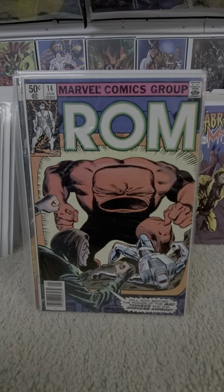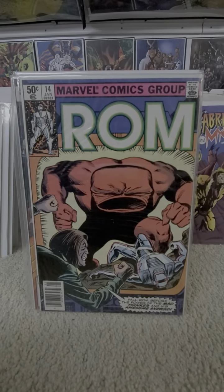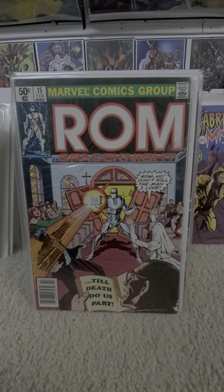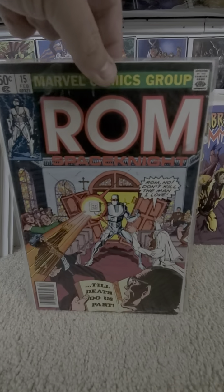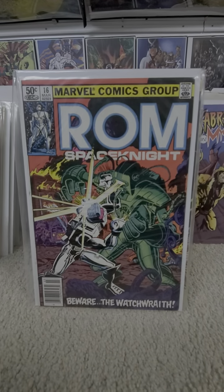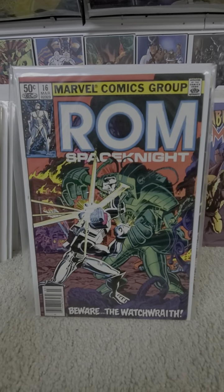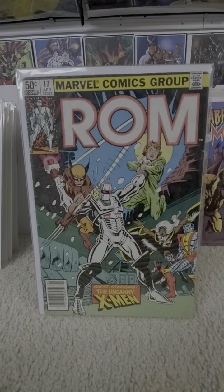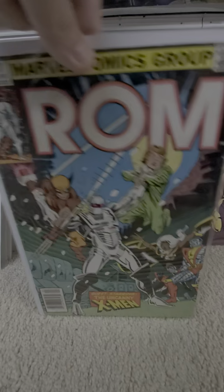Issue thirteen: 'Saga of the Space Knights.' Fourteen: first appearance of Starshine and Terminator. Fifteen. Sixteen — 'Beware of the Watch Wraith.' Seventeen: X-Men crossover. This is actually one of the more expensive books in the series. Same thing with issue eighteen, called Hybrid.